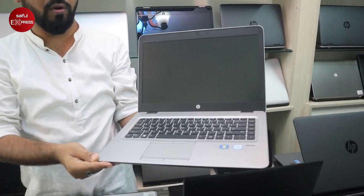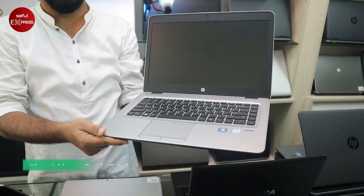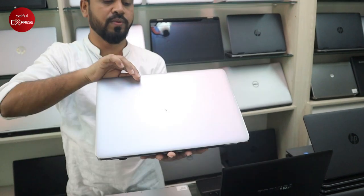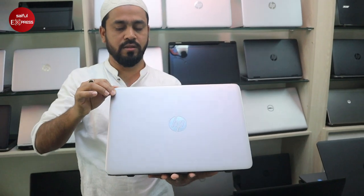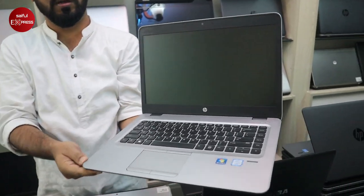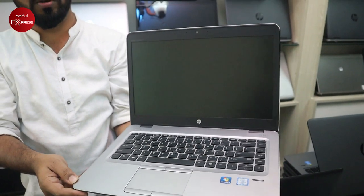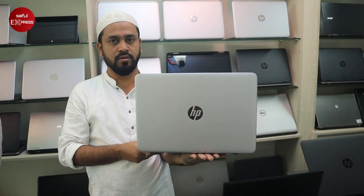HP Elitebook 840 G3 — Core i5 6th generation, 500GB hard disk, 8GB RAM. It's an ultrabook in brand new condition. The price is $2,500.